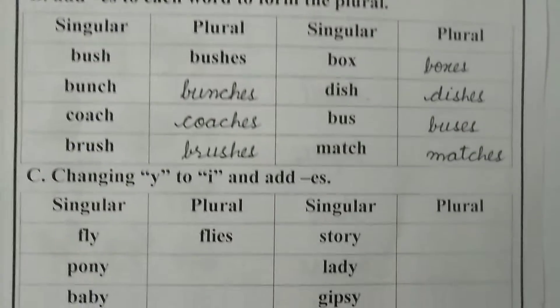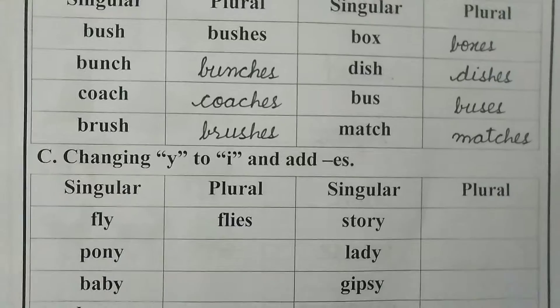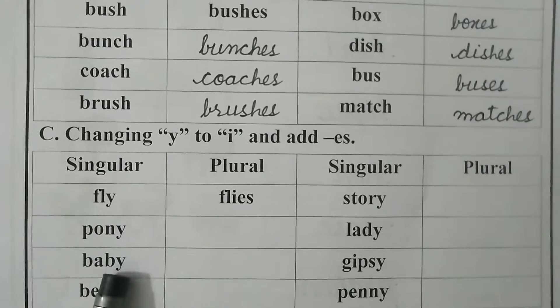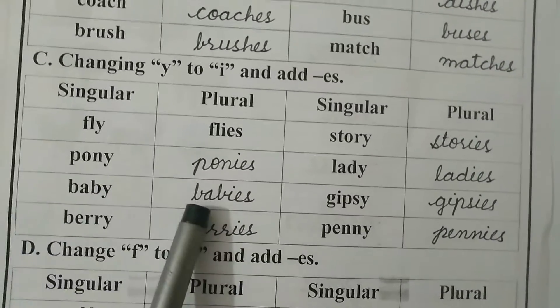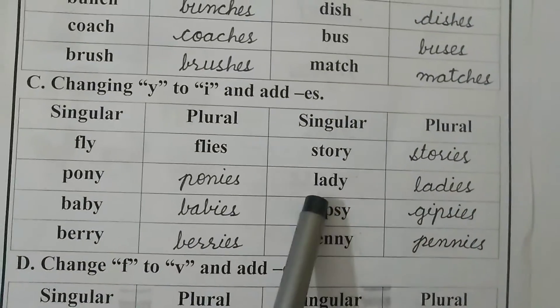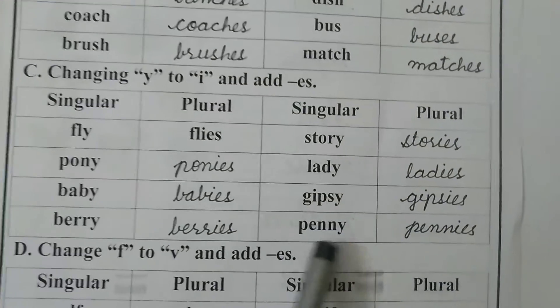Now move to Part C: change Y to I and add ES. We will remove Y and add IES to make these words plural. Pony — ponies. Baby — babies. Berry — berries. Story — stories. Lady — ladies. Gypsy — gypsies. Penny — pennies.